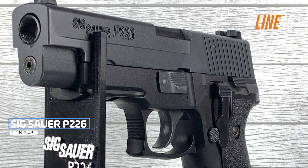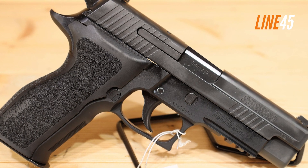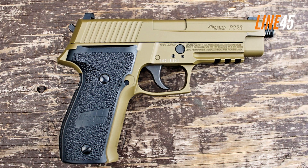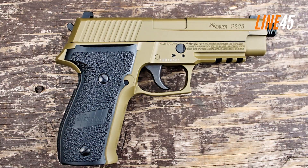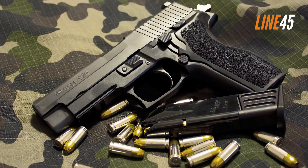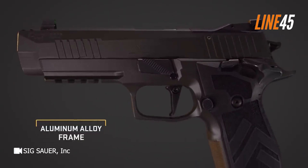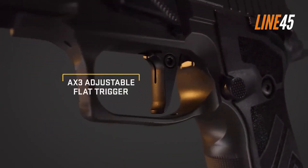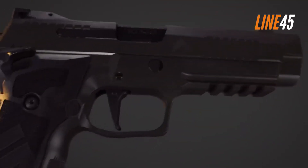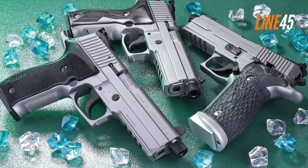Sig Sauer P226. The classic lines of Sig Sauer pistols are known for their reliability and durability. The quality of the classic Sig Sauer guns made the brand popular in the first place. One of these venerable guns is the P226. It is a hammer-fired, double-action, single-action pistol that spans a length of 7.7 inches and 1.5 inches wide. It weighs roughly 34 ounces, while its barrel length is about 4.4 inches. The P226 has a lot of police and military history.